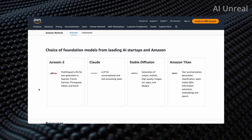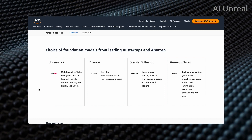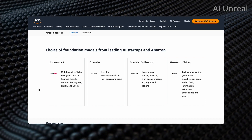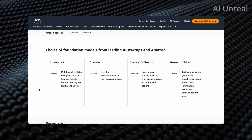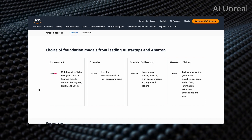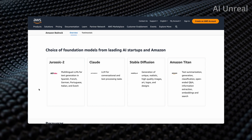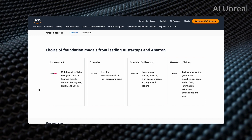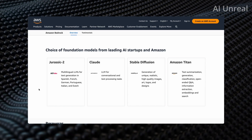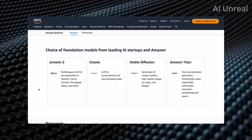Here are the foundation models they're showcasing. Jurassic 2 is their multilingual LLM, which is impressive because it can be translated into multiple languages: Spanish, French, German, Portuguese, Italian, and Dutch. Just imagine everything you type could be automatically translated into one of those languages — for polyglots or multilingual users, that's already huge.